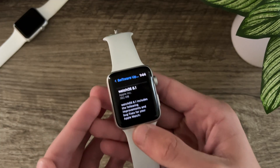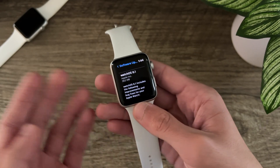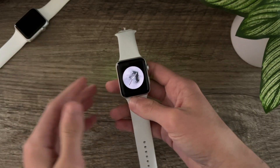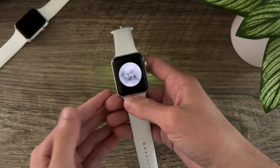As you can see, WatchOS 8.1 is coming in at 362MB for my Apple Watch Series 3. This is coming from WatchOS 8.0.1. Getting right into the changes, WatchOS 8.1 features a build number of 19R570.